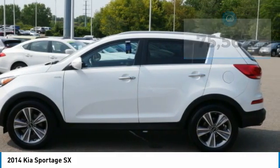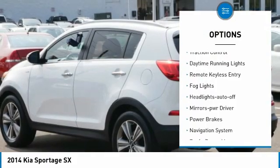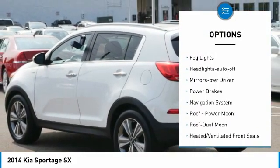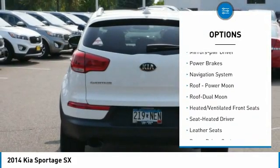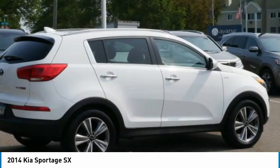Here are some of this vehicle's great options: all-wheel drive, heated side mirrors, power mirrors, traction control, daytime running lights, remote keyless entry, fog lights, headlights auto-off, mirror memory, power brakes.